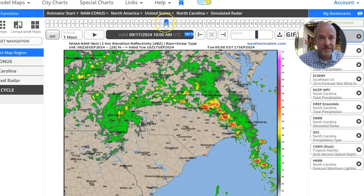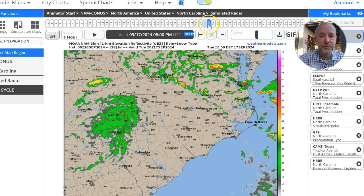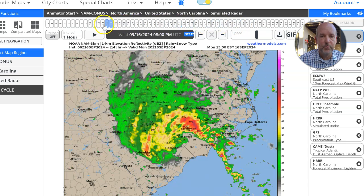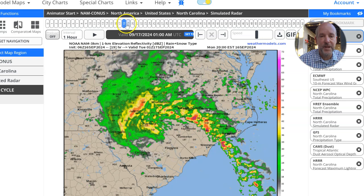Even though the low — or the remnants of whatever PTC 8, or Potential Tropical Cyclone 8, or Tropical Depression 8, whatever you want to call it — is going to be lingering over us at least through Tuesday and then start to weaken and maybe move out. There could be some lingering showers the middle of the week, but the worst impacts are going to be today, tonight, and early tomorrow as that heavy rain band moves through.